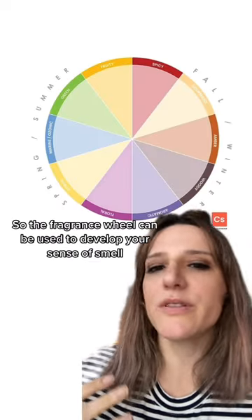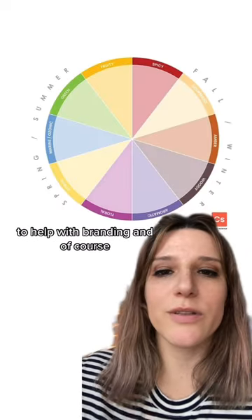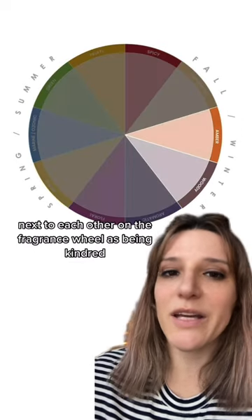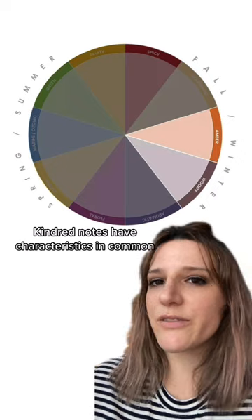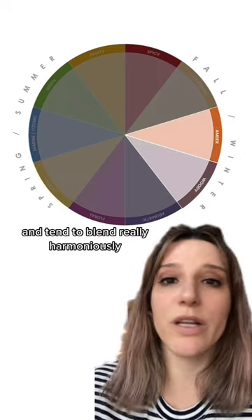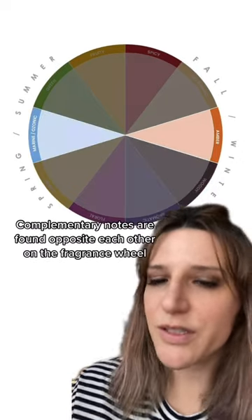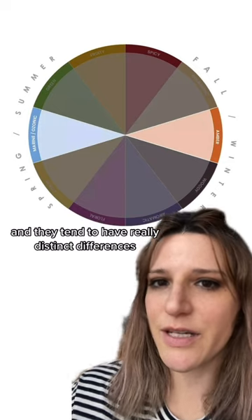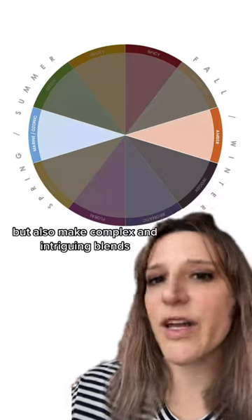The fragrance wheel can be used to develop your sense of smell, to help with branding, and of course help with blending. We refer to fragrance families next to each other on the fragrance wheel as being kindred. Kindred notes have characteristics in common and tend to blend really harmoniously. Complementary notes are found opposite each other on the fragrance wheel and they tend to have really distinct differences but also make complex and intriguing blends.